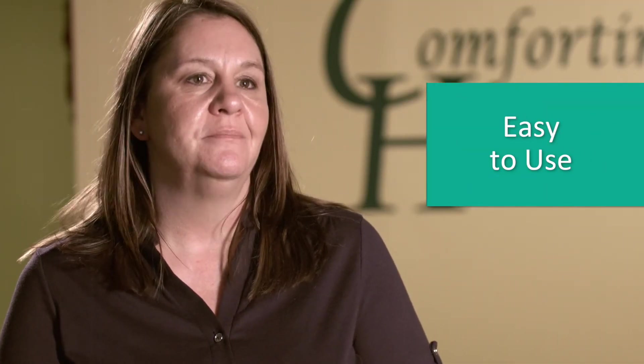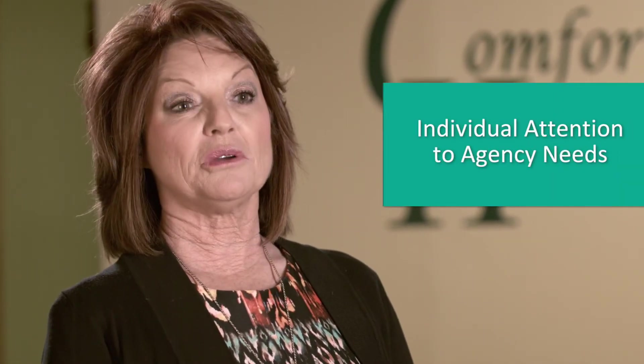For any agency considering moving over to HealthCare First, I'd say go for it — because you wouldn't have any more lost notes. I would recommend HealthCare First because it's so easy to use. I would recommend HealthCare First to any agency seeking an electronic medical records system because of their individual attention to the needs within our agency.